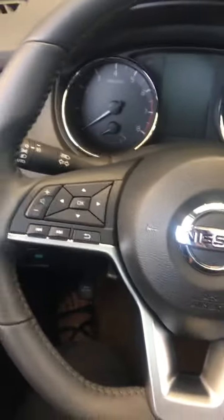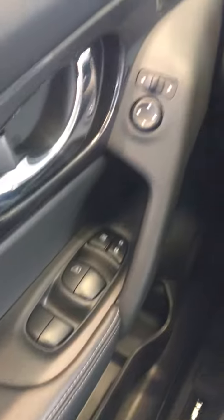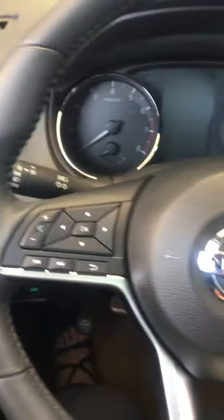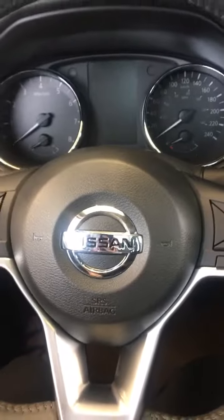All the seats are power, power mirrors, heated mirrors, power windows. We've got things like heated steering wheel, heated seats, power motion activated liftgate, eco mode, sport mode.